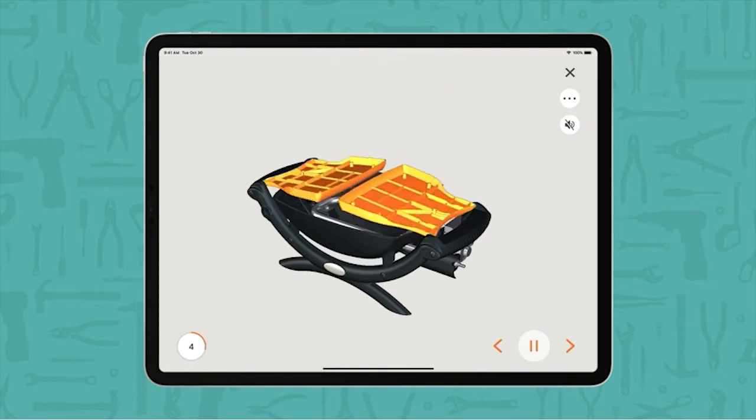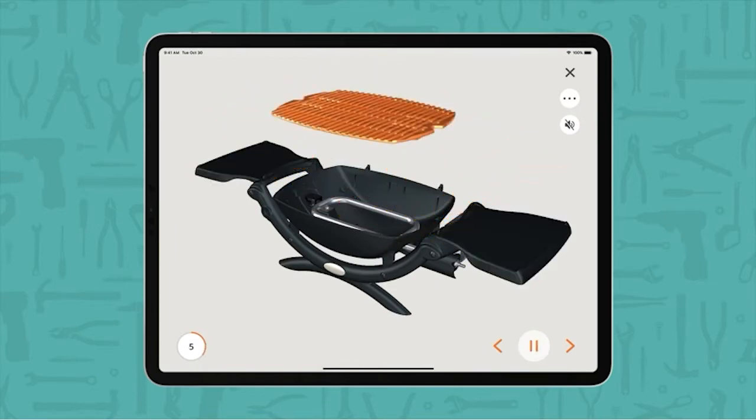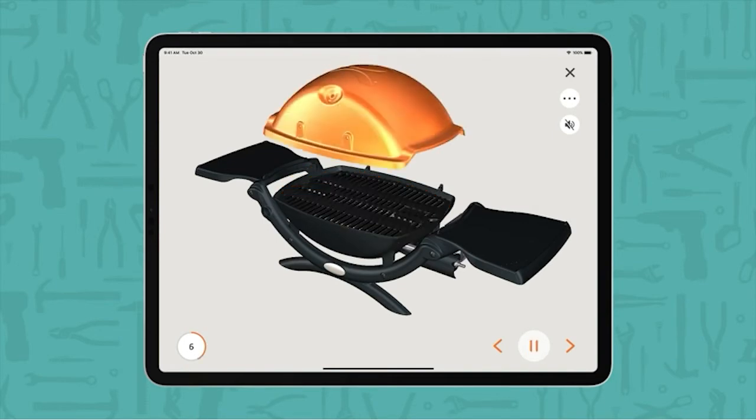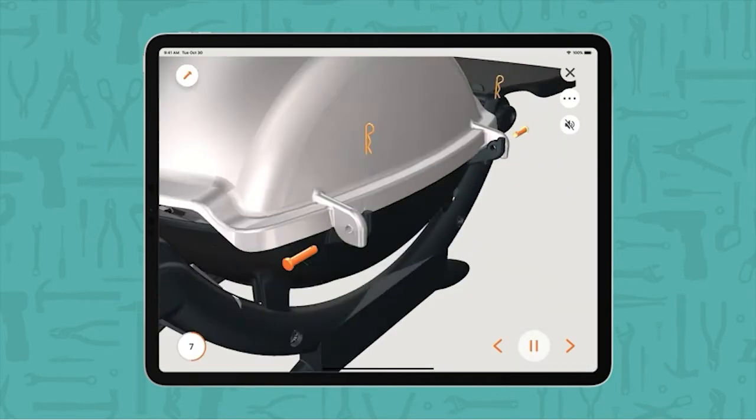These alternatives to traditional grills come in indoor, outdoor, and combo models. Here's a list of the best electric grills to help you decide.